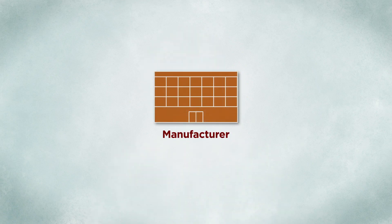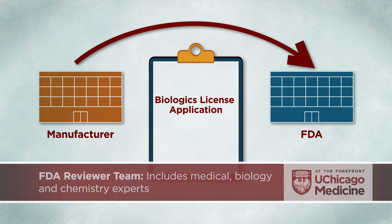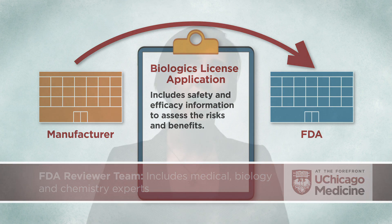If the vaccine completes all three phases of clinical trials, the manufacturer must submit a Biologics License Application. This provides the FDA reviewer team, which includes medical, biology, and chemistry experts, with all of the safety and efficacy information they need to assess the risks and benefits of the vaccine, and to decide whether or not they recommend it be approved. The manufacturing facility also has to be inspected, so the FDA can examine the production of the vaccine in detail.